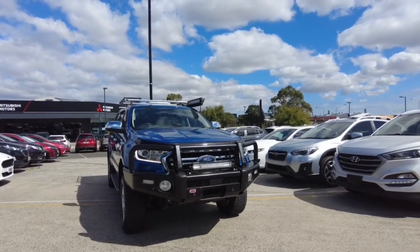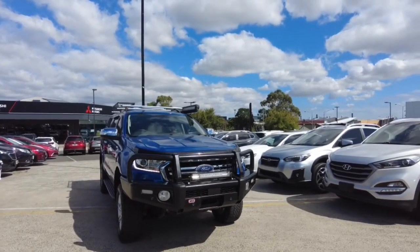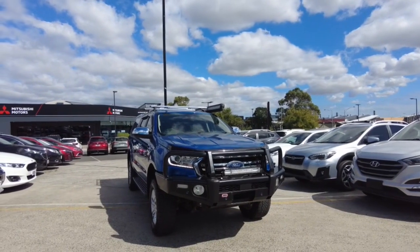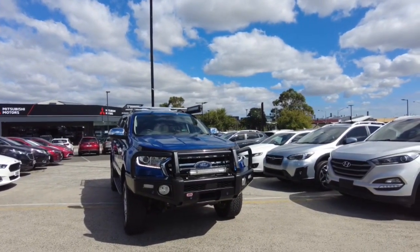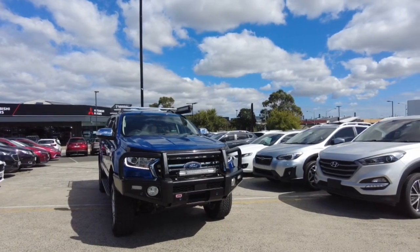Welcome to Berwick Mitsubishi, my name is Harrison and today I'll be going over this 2019 Ford Ranger XLT. In this video we're going to go through the interior and exterior of this car and I'll also tell you a few features about it.